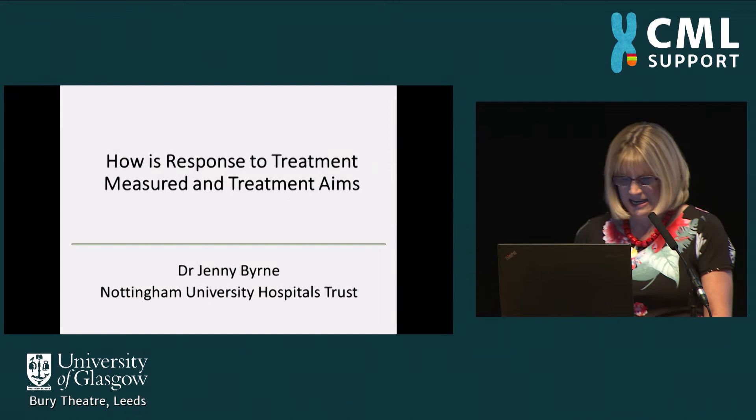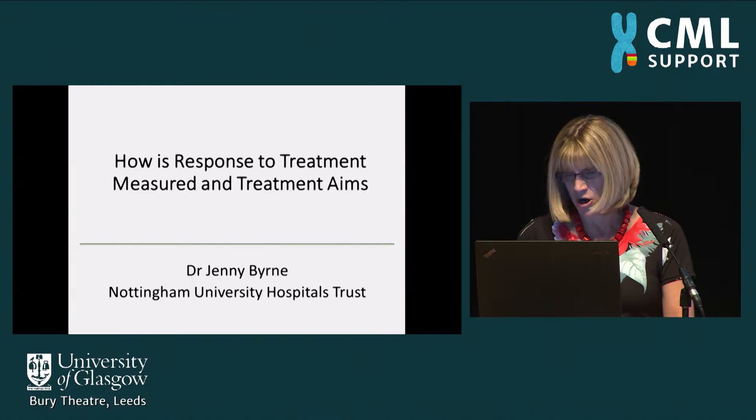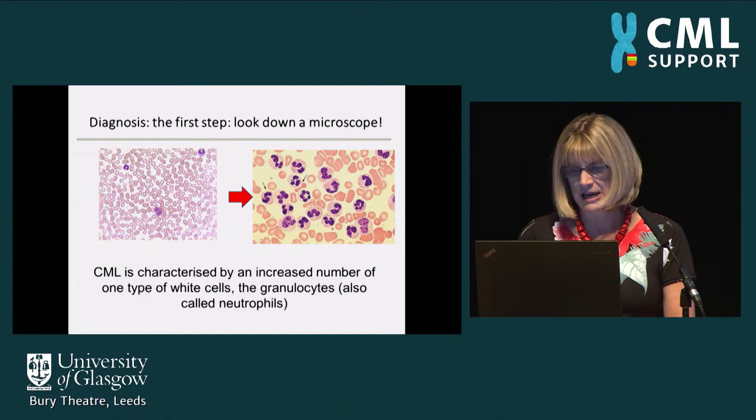I'm going to be talking to you about how we monitor your response to treatment and what our aims are for your treatment. The diagnosis of CML is usually made by someone looking down a microscope and seeing far too many of the white blood cells, particularly the granulocytes, also called neutrophils, in the blood film.